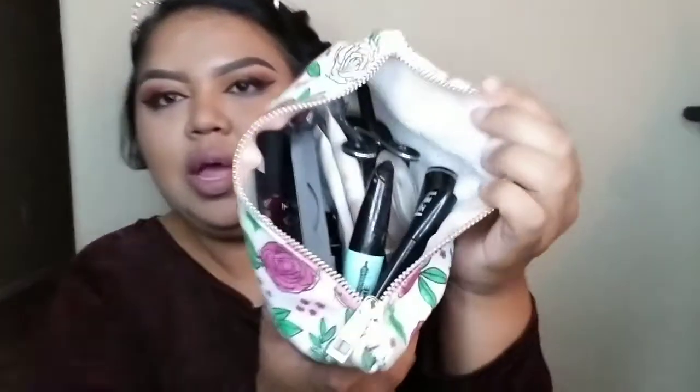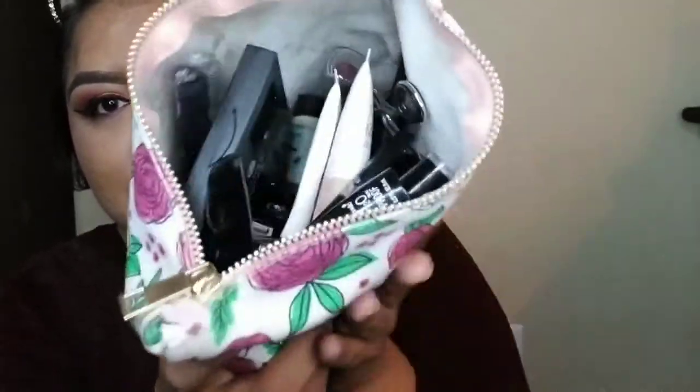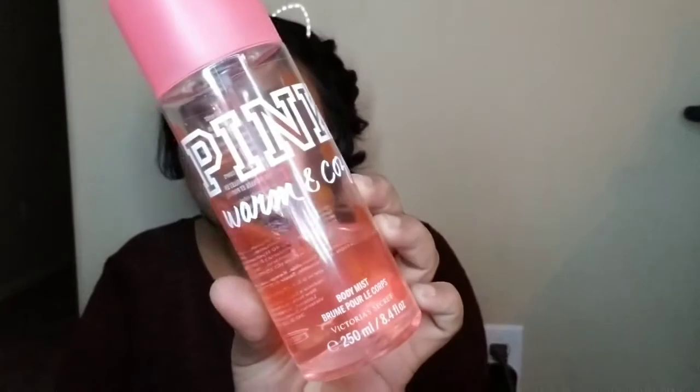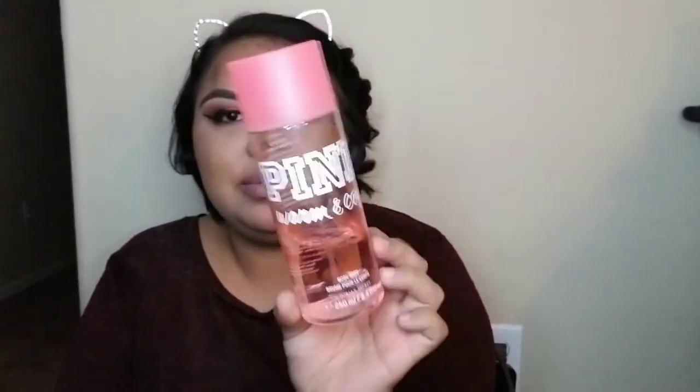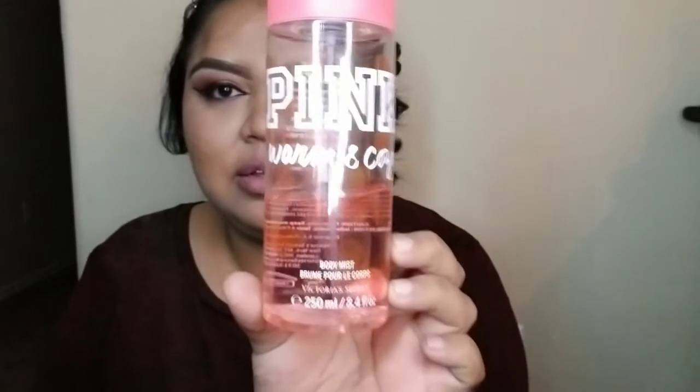There's just a whole jumble of makeup that I use throughout the day — I don't think I need to go through all of it. I also have my perfume, it's the Pink Warm and Cozy. I like this one a lot — as you can tell, it's almost all the way used up, but it just smells like summer.